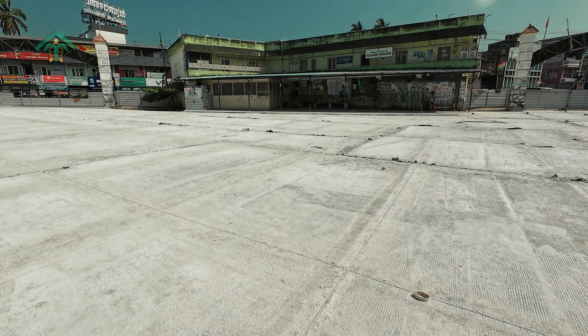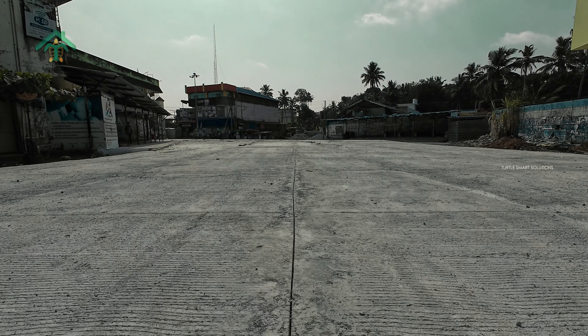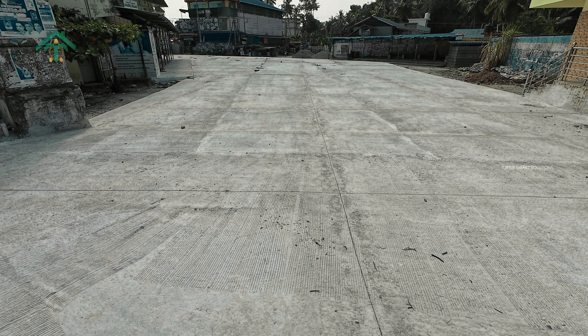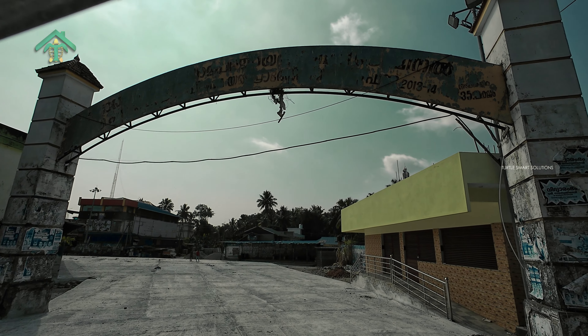The transformation of the Portoncourt Bus Stand stands as a testament to the power of collaboration, innovation, and steadfast commitment to sustainable urban development. Beyond its role as a transit hub, it symbolizes the potential for meaningful change, heralding a greener, more resilient future for generations to come.